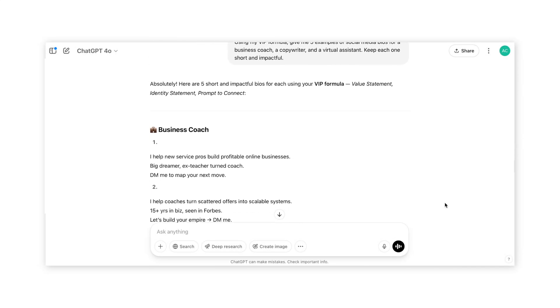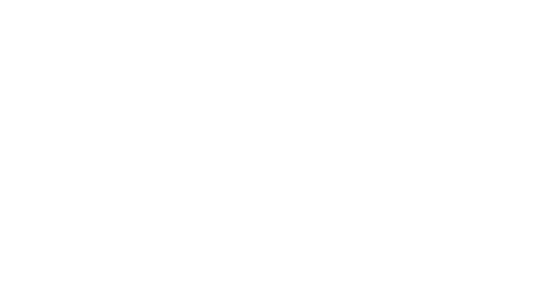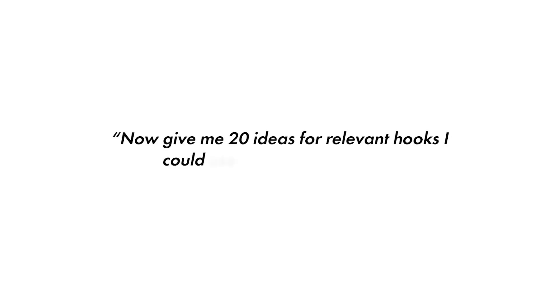Once you've explained your framework, ask ChatGPT to come up with specific examples. Something like: "Using my VIP formula, give me five examples of social media bios for a business coach, a copywriter, and a virtual assistant. Keep each one short and impactful." It came up with some pretty cool examples to really highlight what I'm teaching. Here are more prompts to make them more powerful: "Make them more aspirational" if you want to convey more benefits. Or if you want to match your brand voice, say "Rewrite this in a sassy or cheeky tone." Or "Give me 20 ideas for relevant hooks I could use in my social media based on these bios."